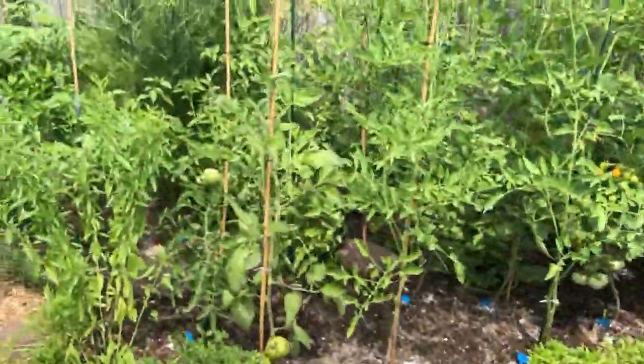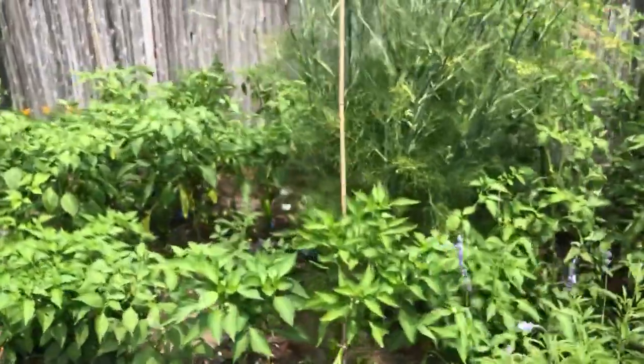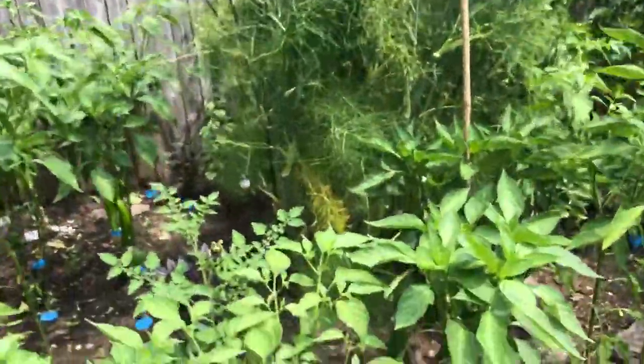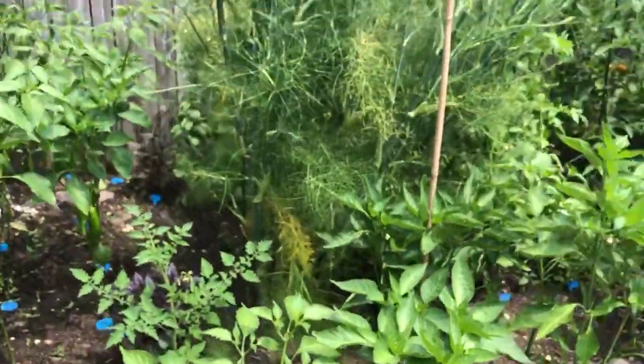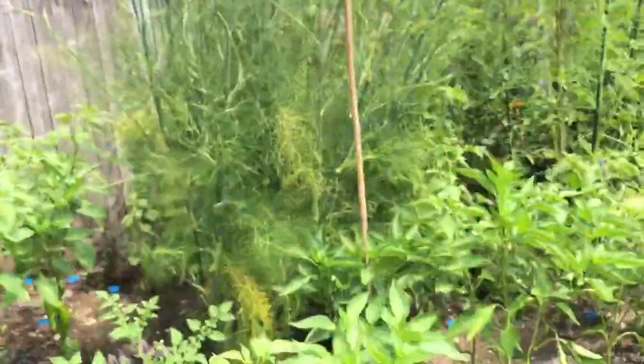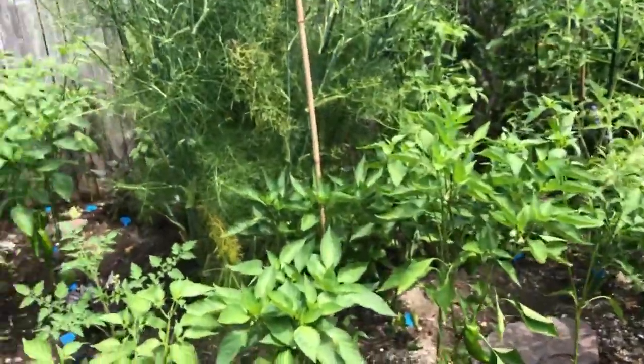Moving on, we get to the perennial herb that I have in the garden — fennel. Fennel bulb; it's got a bulb down there I could harvest but I've let it grow because it's kind of cool. Now it's getting flowers, it's pretty tall and very stately looking, so I've left it there.